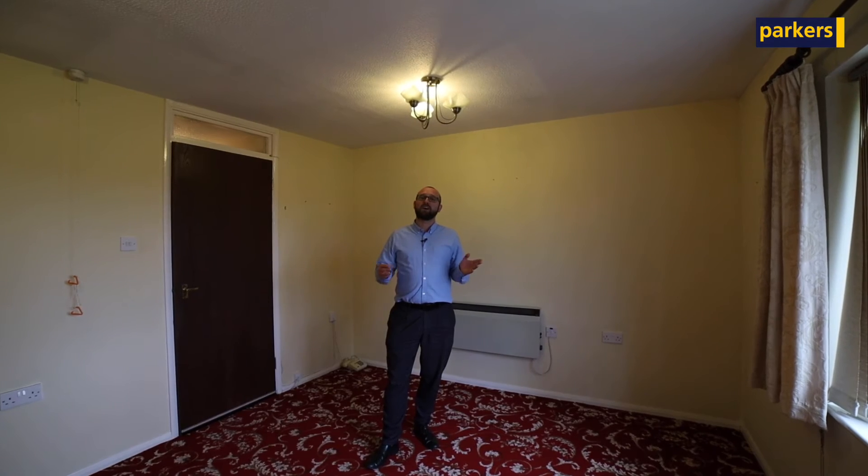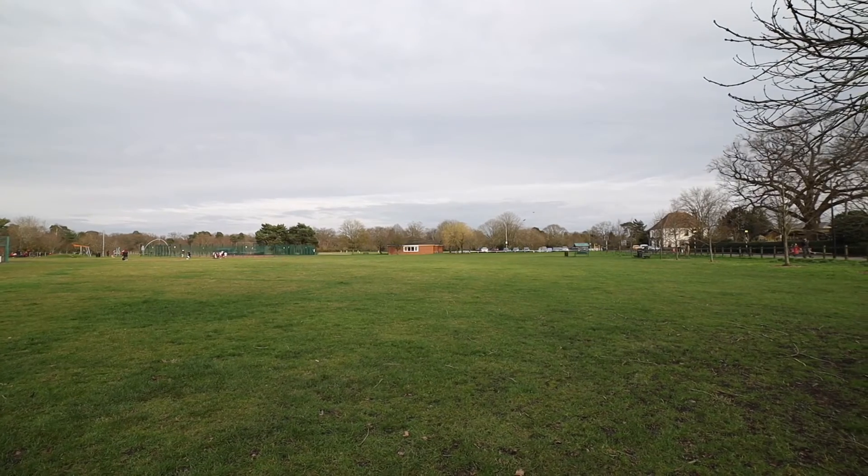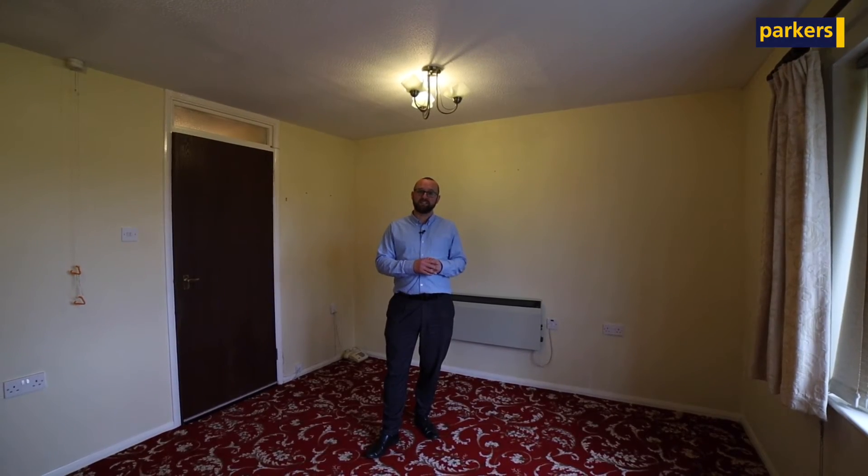Hiya, here we are inside and as I've said it's a two-bedroom first-floor apartment. Lovely views out over the local park, you've got your local bus stops as well, bus routes into Reading Town Centre, and a local shop on your doorstep. Really is a lovely retirement property for somebody.